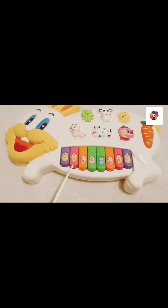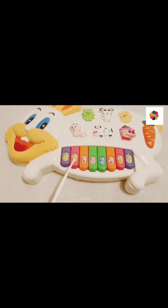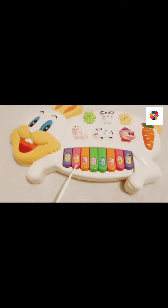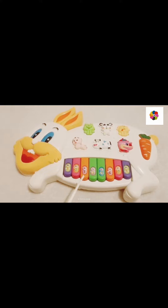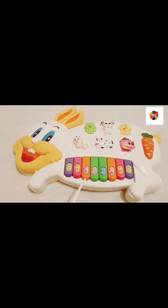Which number? 2. And which color? Pink color. Which number? 3. And which color? Orange color.